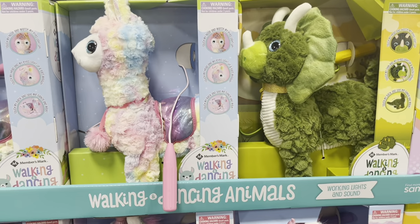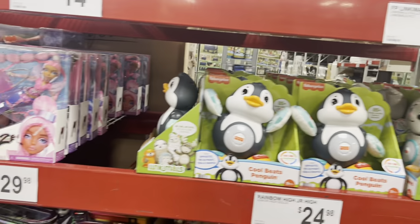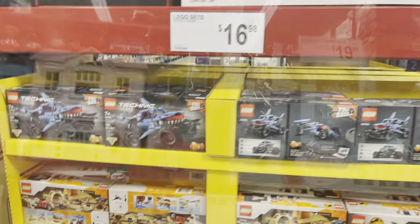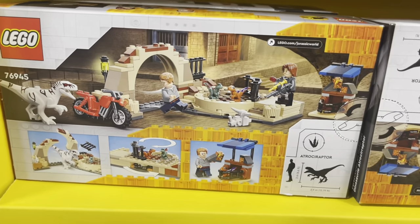A walking llama and a walking dinosaur toy — my little girl loved these when she was a baby and she still loves them, she's two. All the link-a-moles, Lego — we love Lego. Jurassic Park Lego, my son would love that.